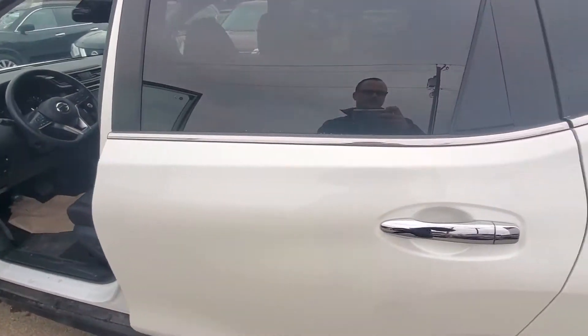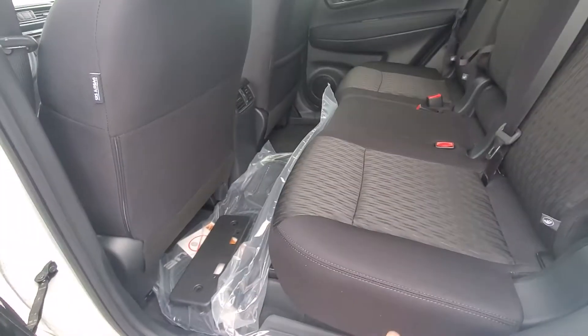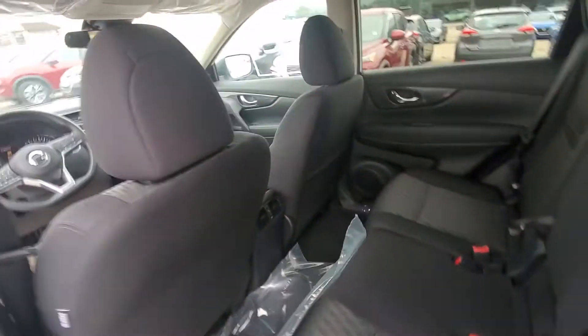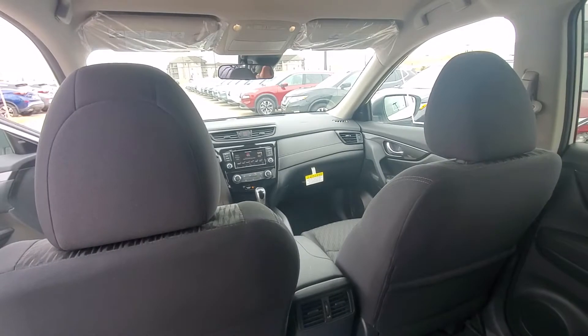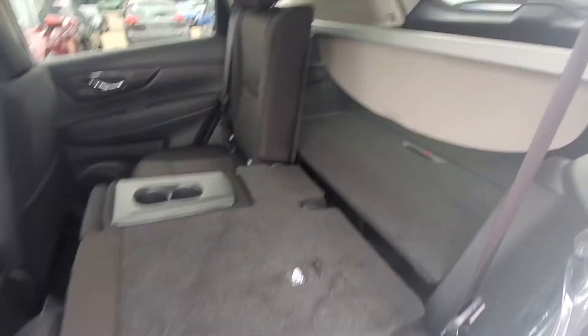Just to show you quickly what's going on in the back here — these are what's called stadium seating. They sit a little bit higher than what typical back rows have, so you can get a little bit of a better picture of what's happening in the front. And these also go all the way down for just a little bit more space. That's nice, eh?